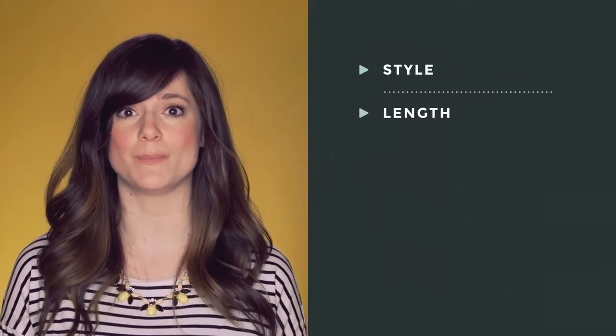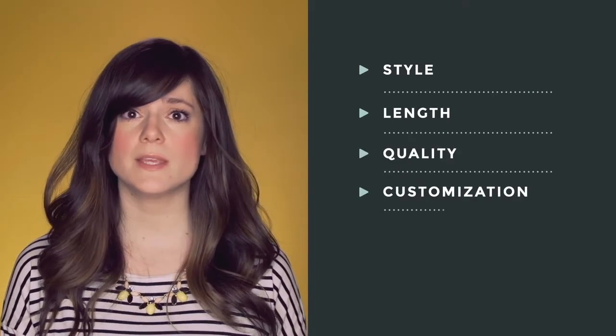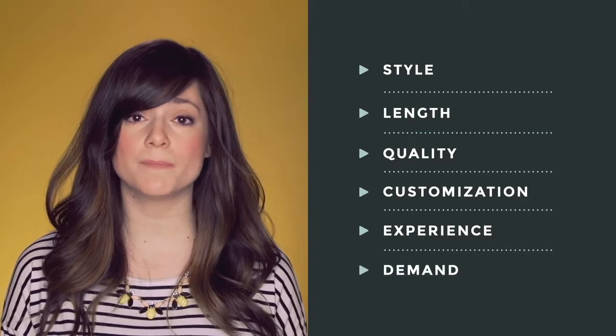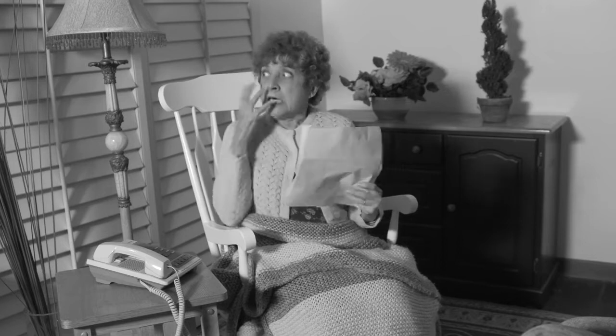As with most things you buy, the amount you pay depends on a wide variety of factors. In this case, the style and the length of the video are the two most important. Pricing is also affected by the quality of work, the level of detail and customization, the experience of the team, and how busy or in-demand they are.